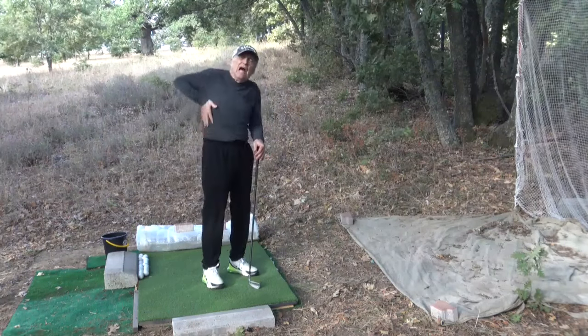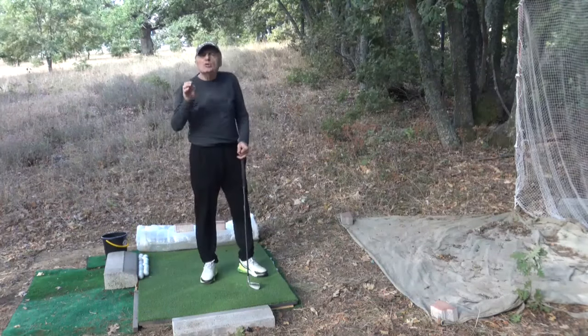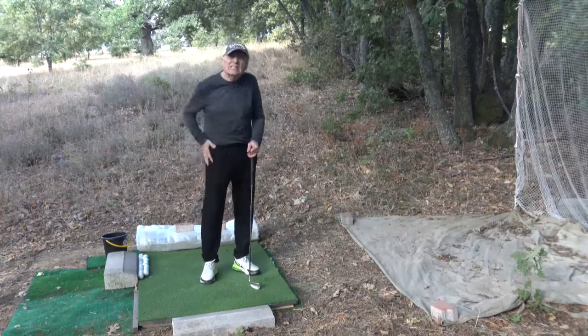Good day, my good golfing friends. Today we will talk about what I call the trail hip line as a checkpoint for transition in the effortless golf swing.